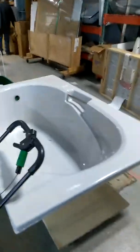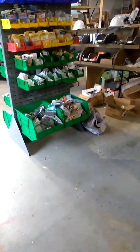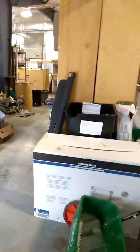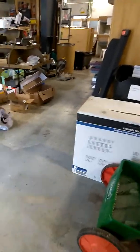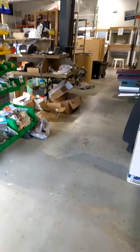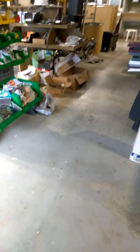Over here they got some sinks and stuff — this is the plumbing section. It's all recyclable stuff. Somebody gave it to them and they resell it. They help a lot of people build houses, and people come here to buy stuff cheap so they can refix up their houses. Okay, talk to you all later — have a beautiful day, love y'all, bye!